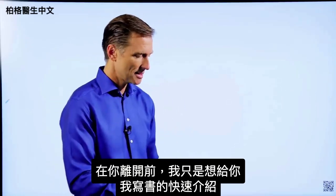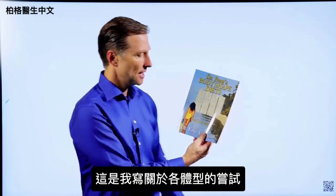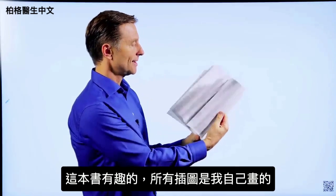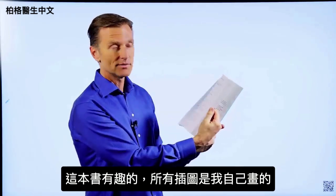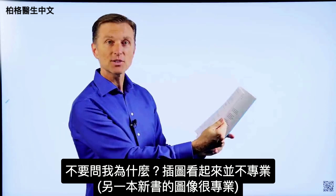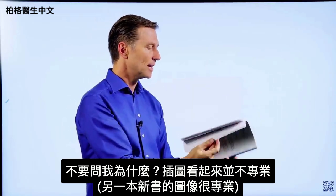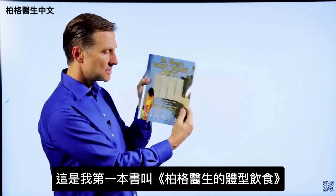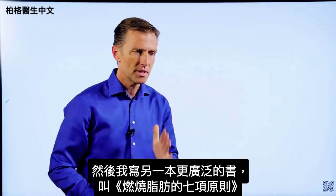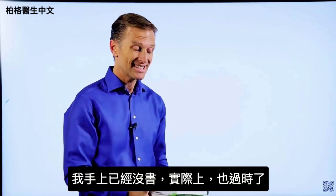I just wanted to give you a little quick history on some of the books that I wrote. This was one of the first books, called Dr. Berg Body Shapes — my attempt at writing about body types. I actually did all the images myself. Then I wrote a book more extensive called The Seven Principles of Fat Burning. I don't even have a copy anymore because it's outdated.